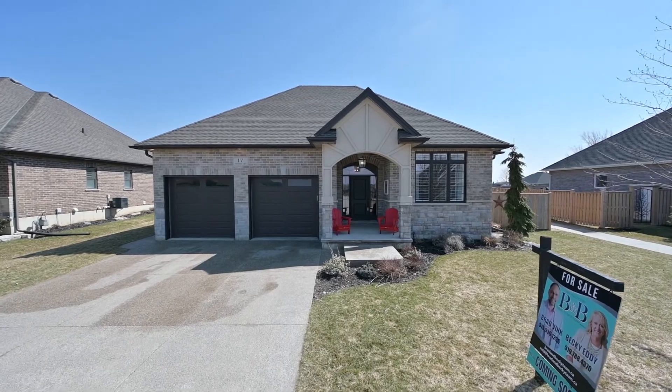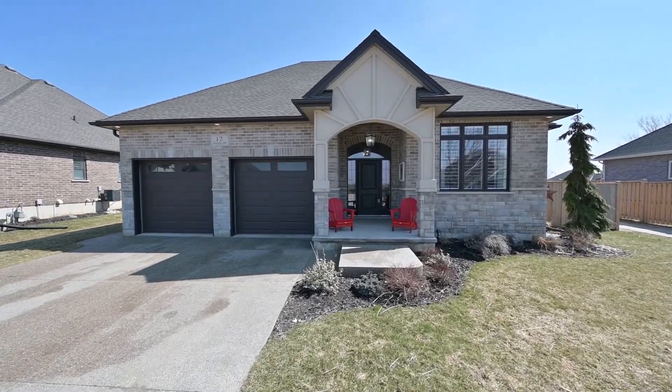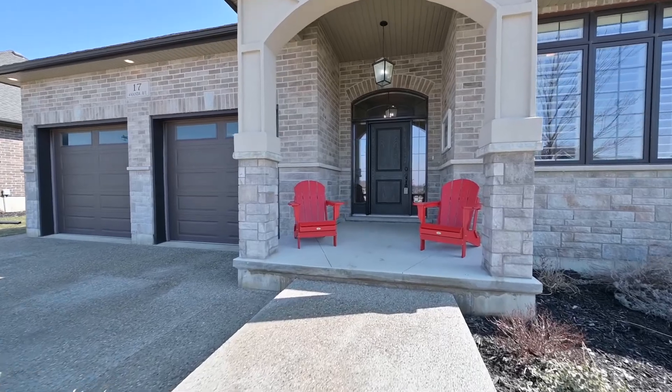Ready now at this distinctive neighborhood is number 17 Amanda Avenue. It's a bungalow on a country-sized lot.